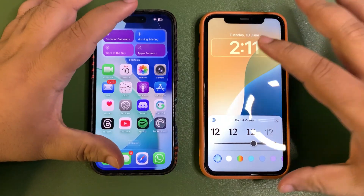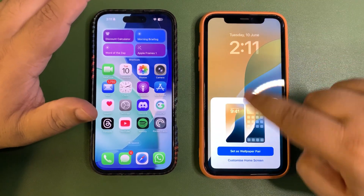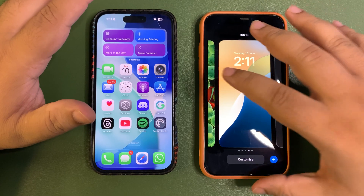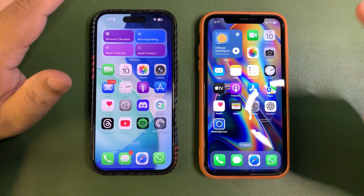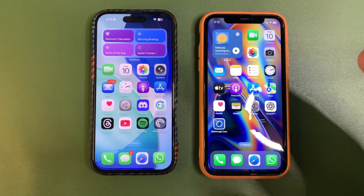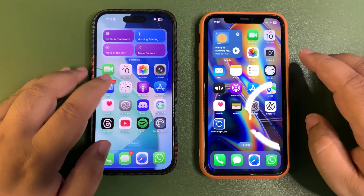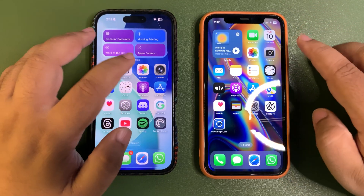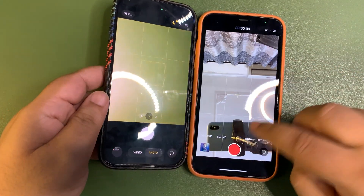Every other app has changed a lot — there is a lot to talk about, so I'm going to make more videos. I'm also going to install iOS 26 beta 1 on this other device. The clock icon has also changed. For example, comparing the camera app — the camera apps are very different now.